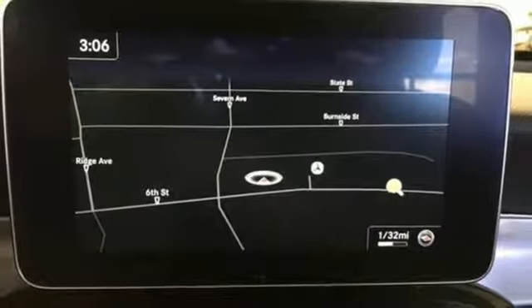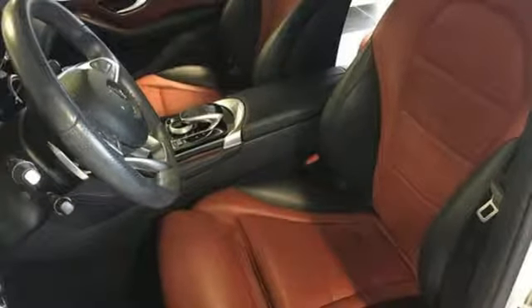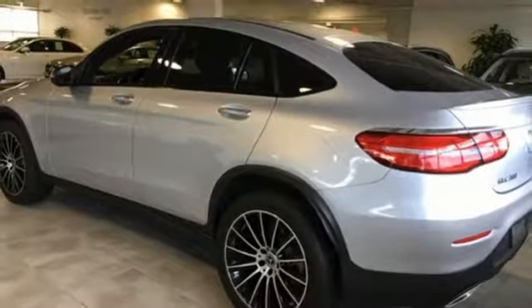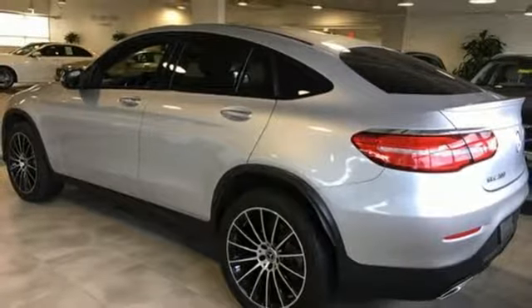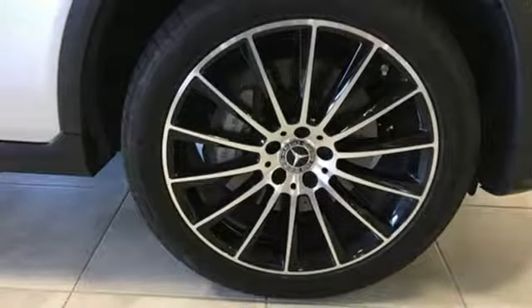Auto dimming rear view mirror, integrated navigation system, doors and push button start proximity key, front heated bucket seats, auto tilt away steering column and intercooled turbo inline four cylinder engine.